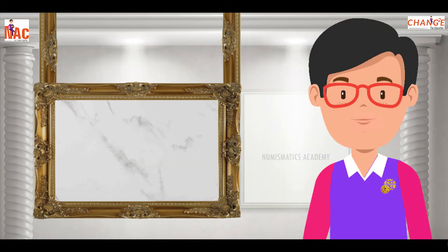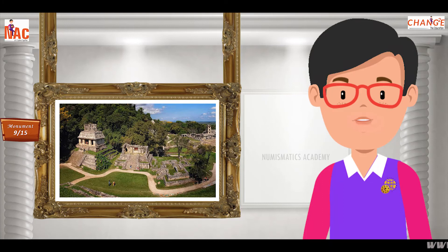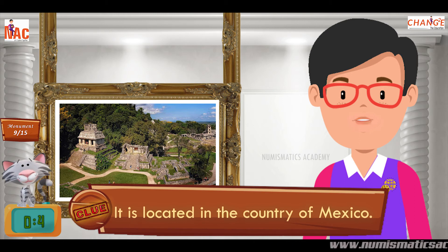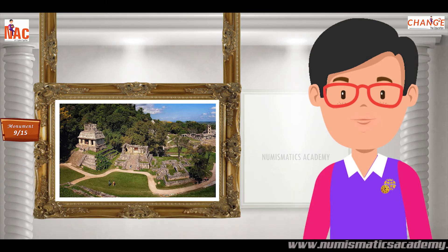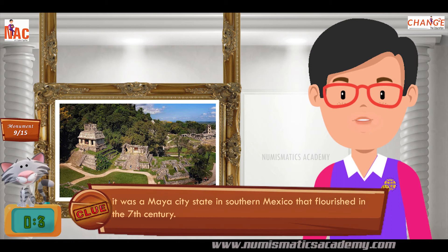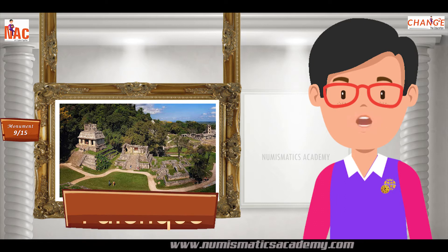Here's the next one. Do you know what this monument is? Okay, let me give you a clue. It is located in the country of Mexico. Did you find it? If not, here's another clue. It was a Maya city-state in southern Mexico that flourished in the 7th century. Yes, you are absolutely right. It's Palenque.